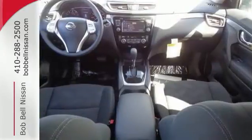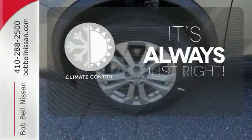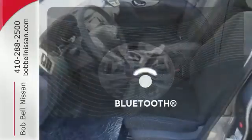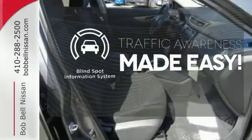Plus, it has the styling, technology, and cargo capacity to match. Set it and forget it with the climate control. You don't have to put your life on hold when you have Bluetooth. The Blind Spot Indicator helps you maneuver through traffic.